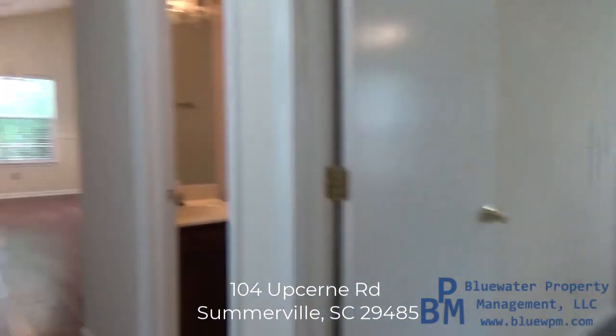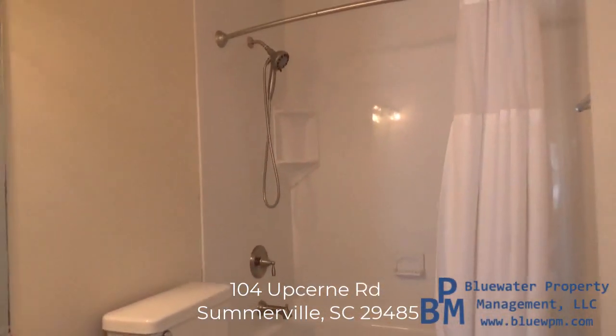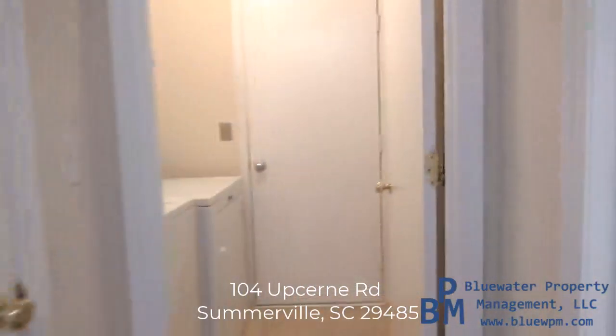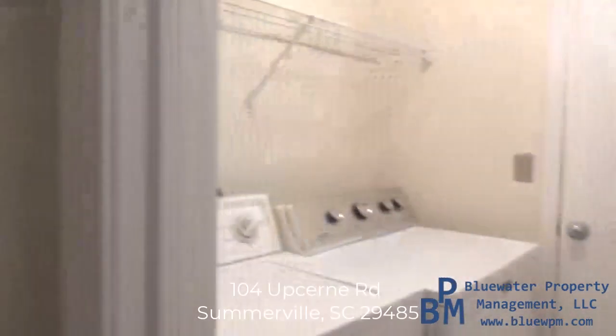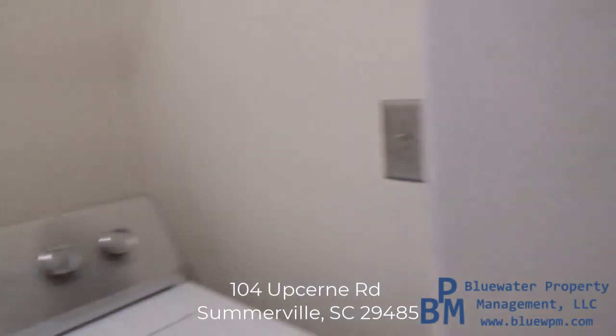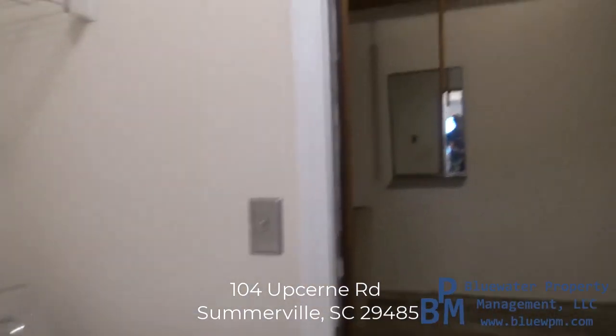Here's the hallway bathroom. And here's your coat closet — I forgot to point that out. Then you have your laundry room with washer and dryer on your way to the garage.